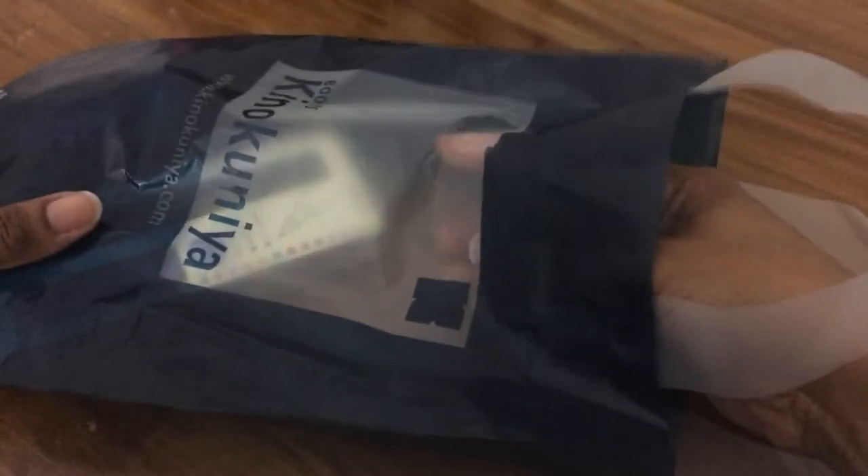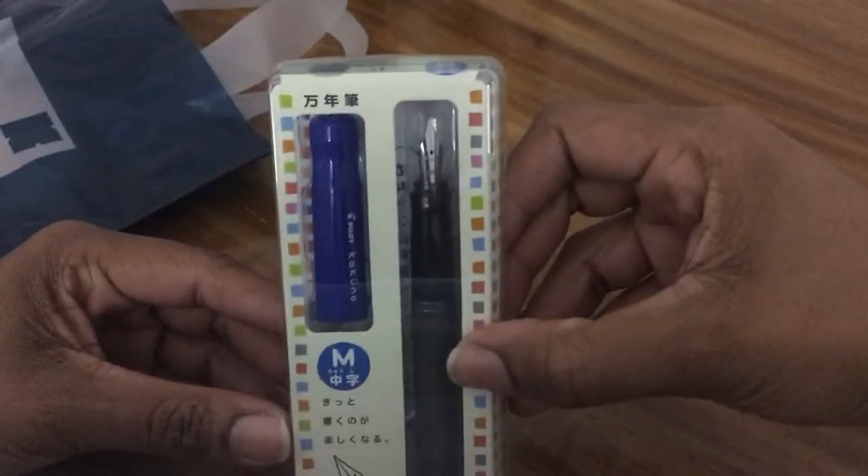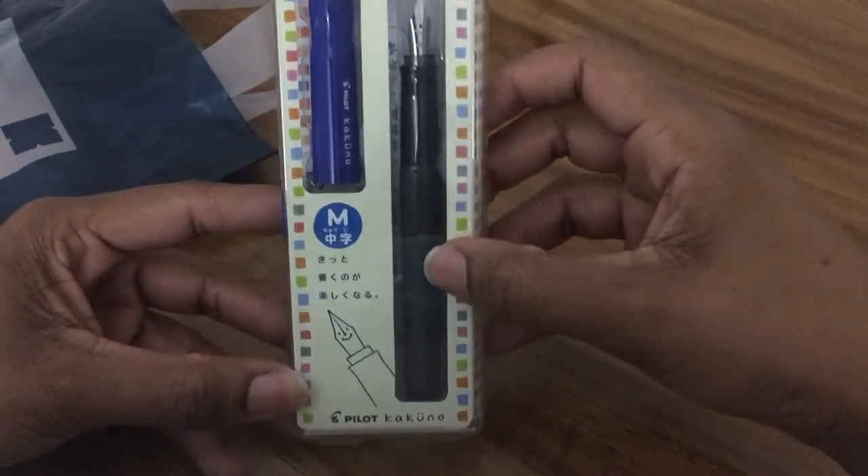I was in there for about 45 minutes and just picked up a few items, but I definitely plan on going back to pick up some more. Like I said, they sell books, and downstairs they have more stationery and fountain pen items.